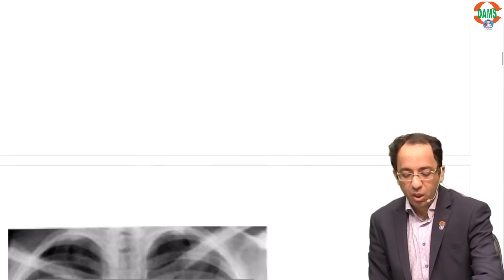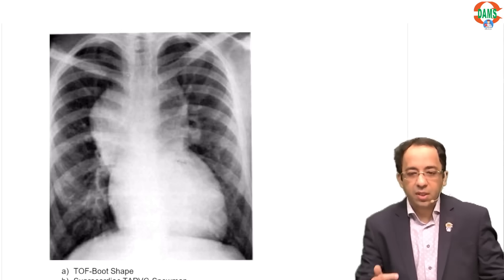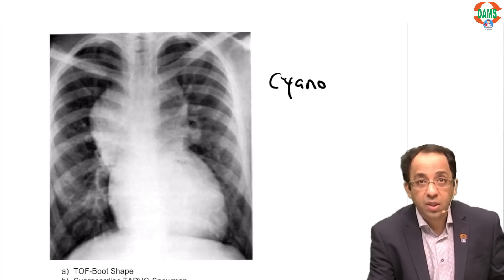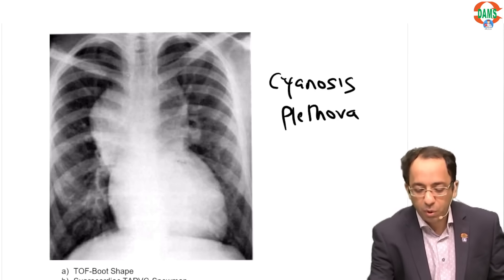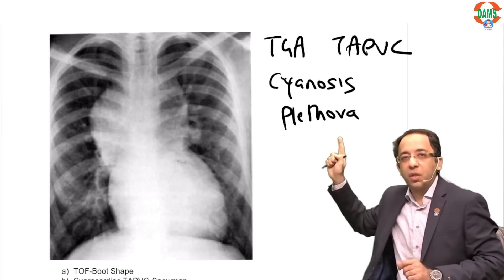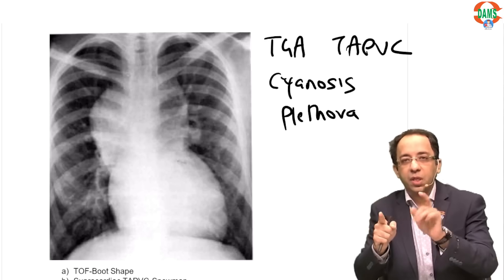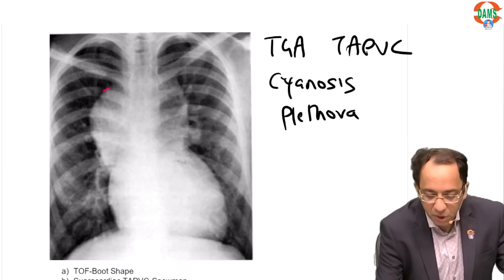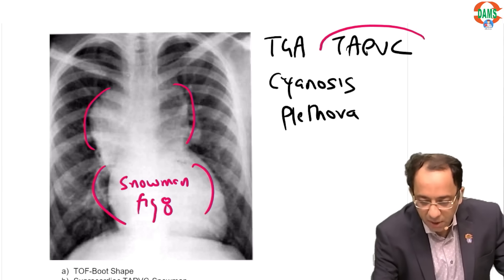For a patient with fatigue — a 12-year-old boy with an X-ray shown — they like asking about congenital heart disease. Anytime they describe a patient with congenital heart disease presenting with cyanosis and plethora, always remember two answers: TGA and TAPVC. If the heart is shaped like a snowman or figure of eight, mark the answer as TAPVC.